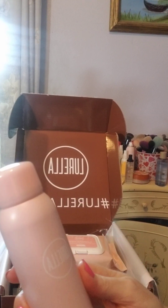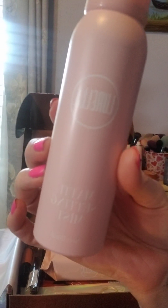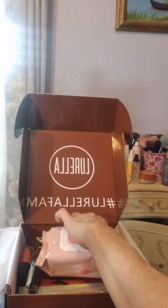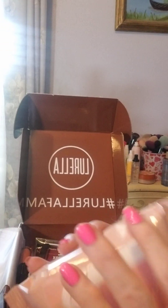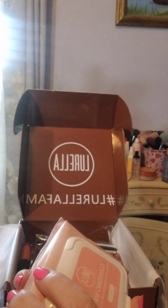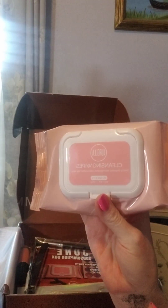Here is Lorela matte setting spray — I've got to start using these more. I think this is the third bottle now. And some Lorela cleansing wipes, which I have never had before, so hopefully I'll remember to try them tonight.